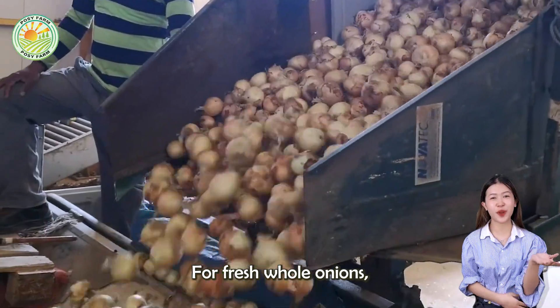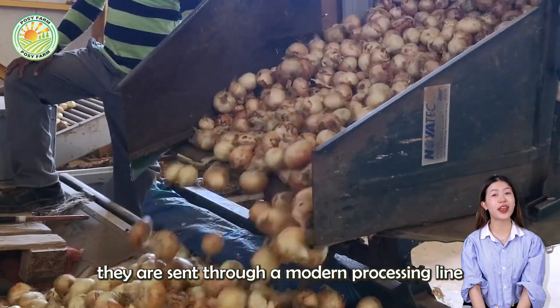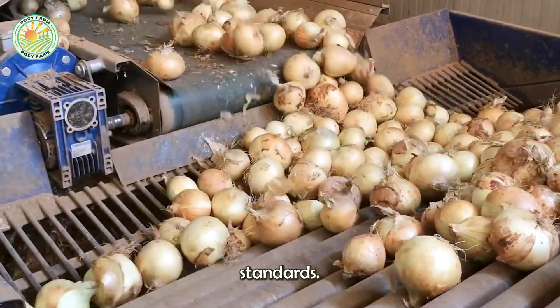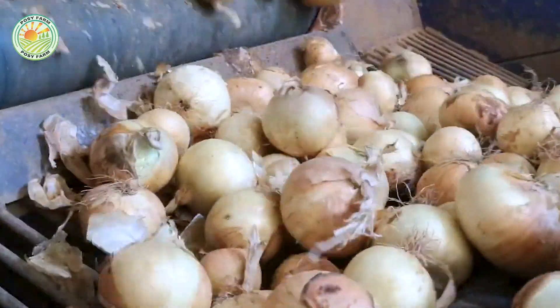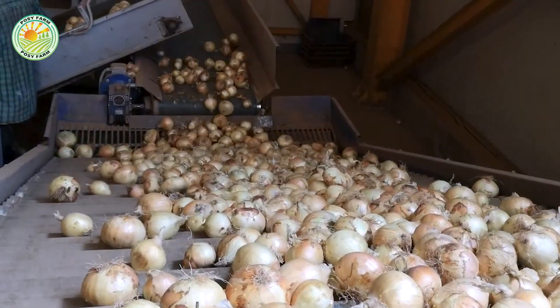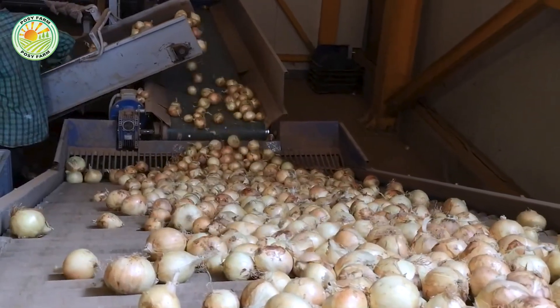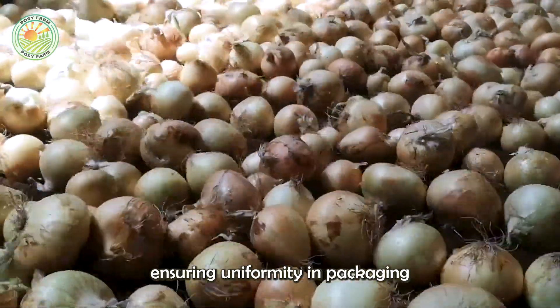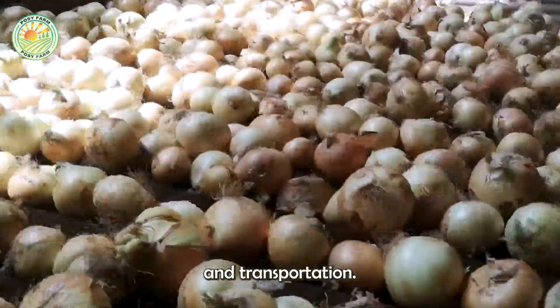For fresh whole onions, they are sent through a modern processing line where every stage meets the highest standards. A mechanical sorting system arranges the onions by size and weight, ensuring uniformity in packaging and transportation.